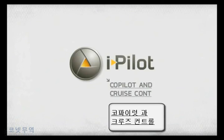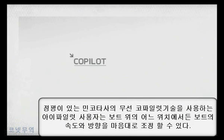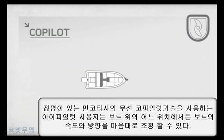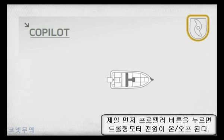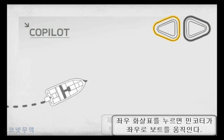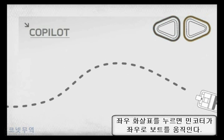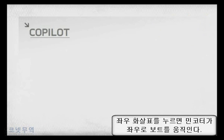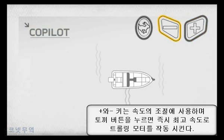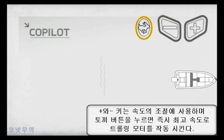Co-pilot and cruise control. iPilot uses legendary Minn Kota wireless co-pilot technology to give you control of speed and steering from anywhere on the boat. Hit the propeller button to turn the trolling motor on or off. Press the left and right arrow buttons to steer your boat with your trolling motor. Use the plus and minus keys to control your speed, or hit the high speed bypass button to instantly reach maximum speed.